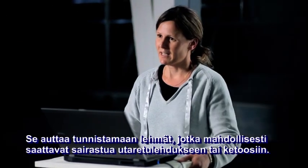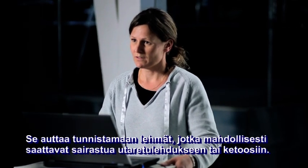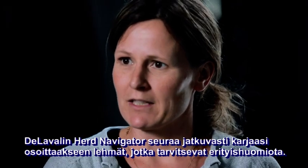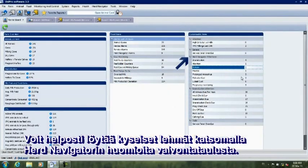It helps you identify the cows which possibly can develop mastitis or ketosis. The Herd Navigator from Delaval constantly monitors your herd to pinpoint the cows that need your special attention. You can easily find those cows by looking into the Herd Navigator attentions in the monitor board.